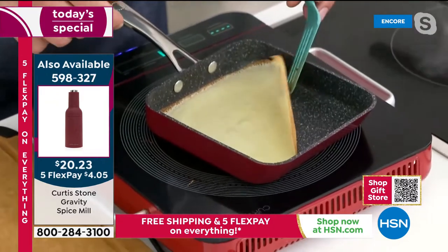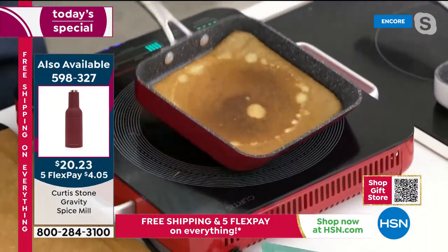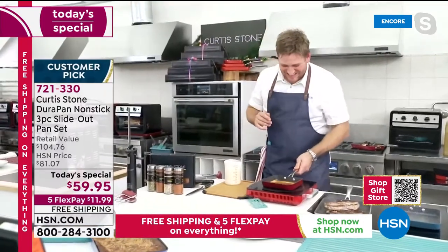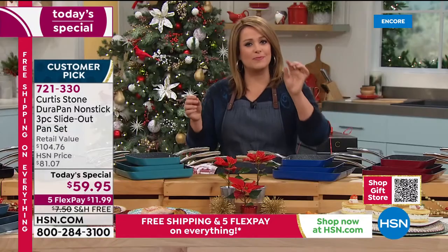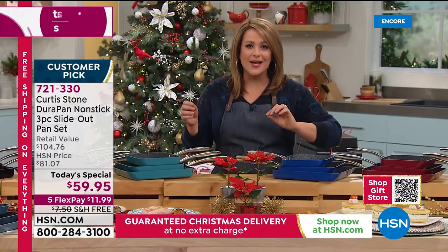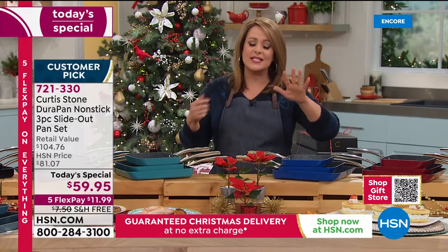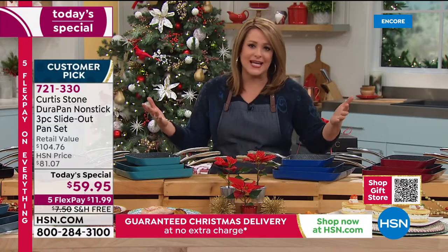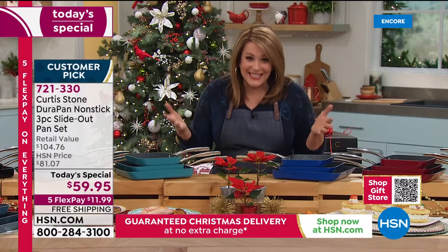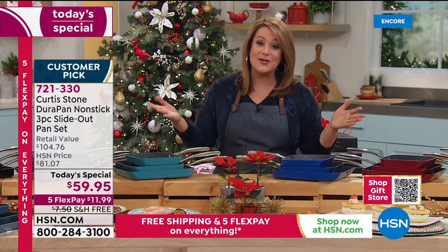I just lift that up with my turner, pick it up, flip it on over — and look at that, a gorgeous crepe. I think your brand has become number one because people dipped their toe in the Curtis Stone water and said, oh my gosh, he's really not kidding — this is a superior nonstick. It's five layers of nonstick. For those people that are brand new, explain what Durapan is, because you have sold over 3.1 million. You're breaking records and you've become that number one customer-rated brand.